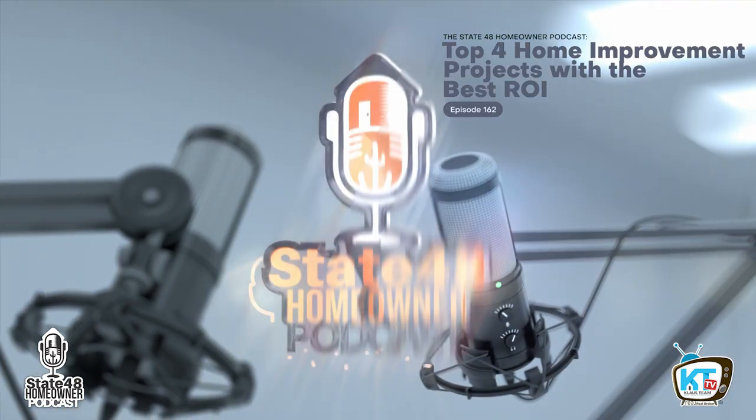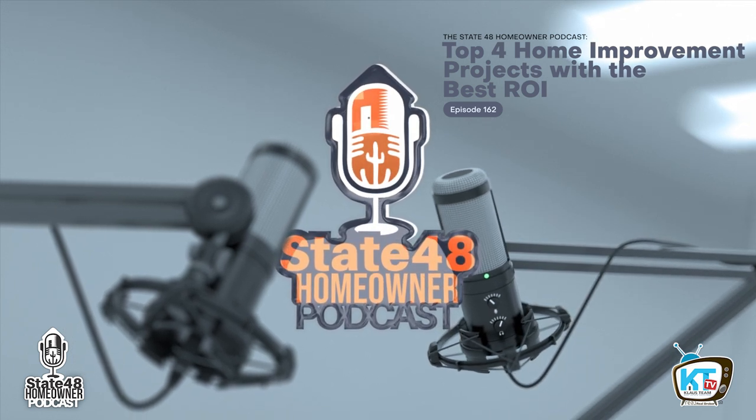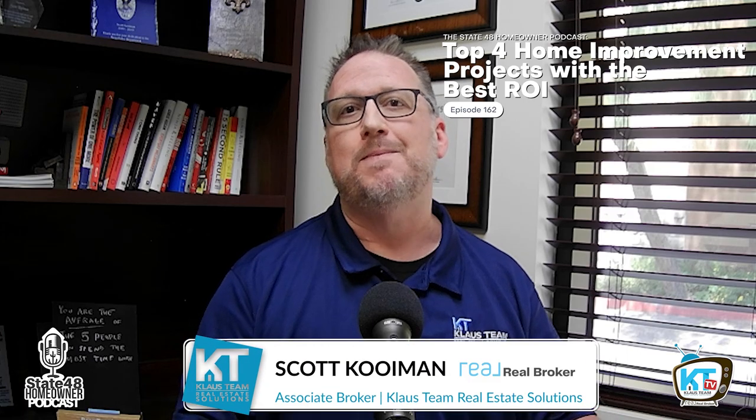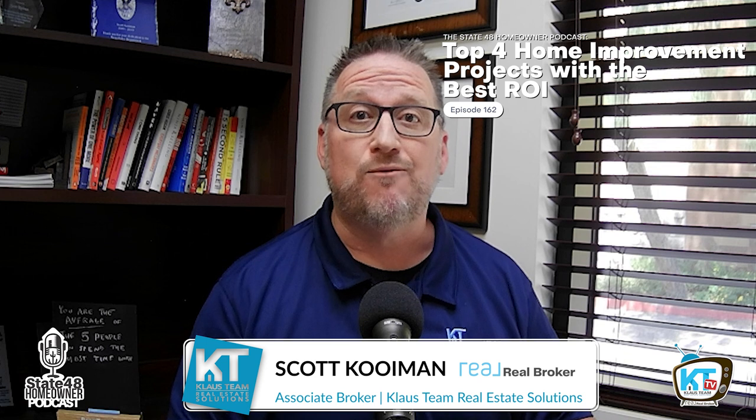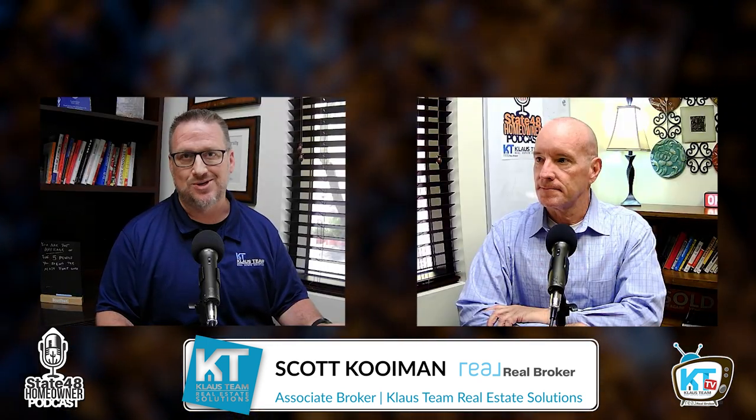Hi, I'm Kenny Klaus, and this is State 48 Homeowner. Welcome back to the State 48 Homeowner podcast. Today we're talking about the top four homeowner projects that can bring the most return on investment to your home.